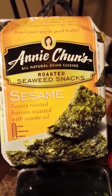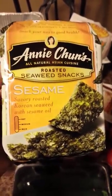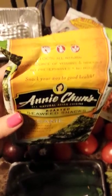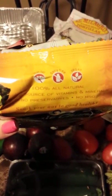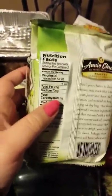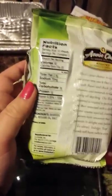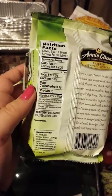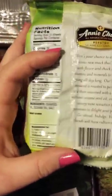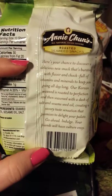Annie Chun's All Natural Asian Cuisine Roasted Seaweed Snacks — Sesame, Savory Roasted Korean Seaweed with Sesame Oil, and they're mild. They're 100% all natural, good source of vitamins and minerals, no preservatives, no MSG, low fat, dairy free, vegan. For 10 sheets, which is half the container, it's 30 calories, 2.5 grams of fat, 70 sodium, one carbohydrate, and one protein. Ingredients are seaweed, canola oil, sesame oil, and salt.